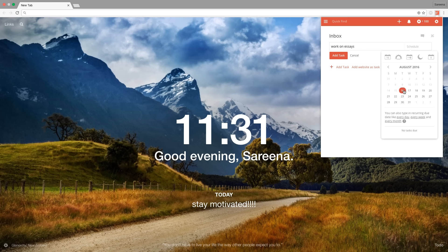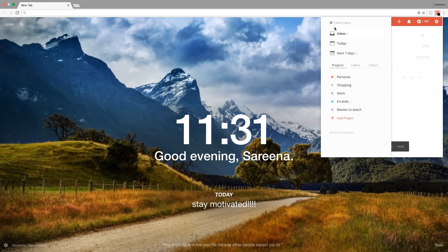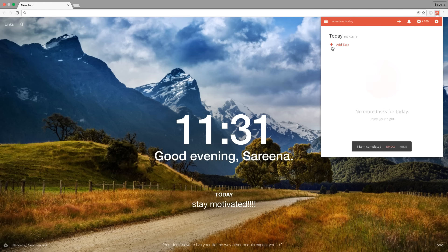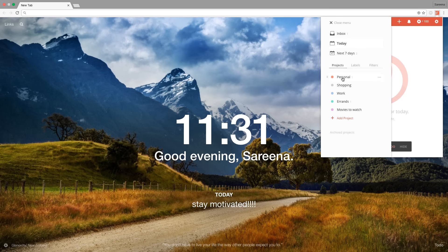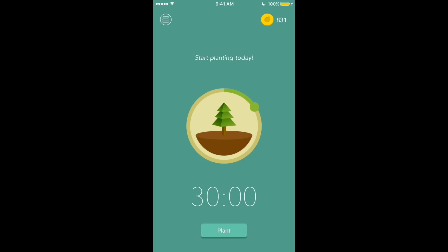Another Google Chrome extension I found is called Todoist — it's a pop-out sidebar that's super convenient and more detailed than Momentum. You can add tasks, schedule them for a specific time or day, set them to recur every week, and categorize them into places like personal, errands, or work. You can sort everything by due date or into your inbox, which is really helpful if you want something running alongside your normal browsing.